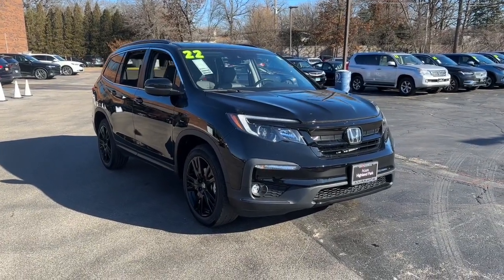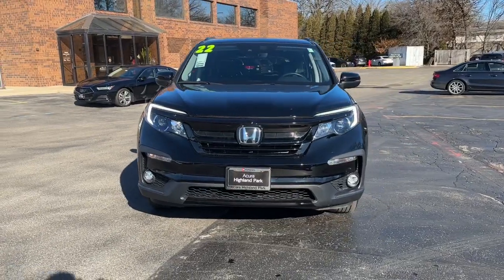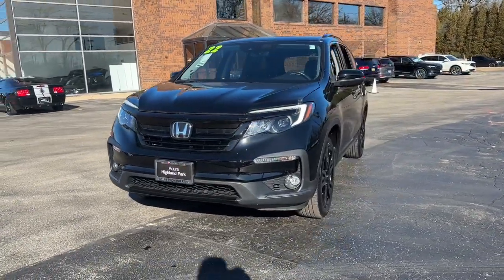Introducing the 2022 Honda Pilot. With less than 20,000 miles on the odometer, this vehicle provides excellent value.